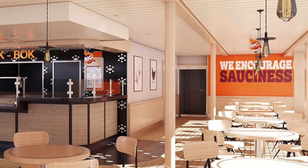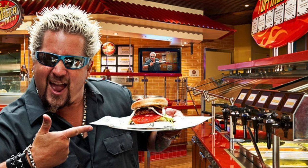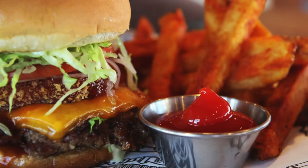Another all-included restaurant is Guy's Burger Joint. You may recognize Guy Fieri from the Food Network — he's had quite a few shows on there. This is supposed to be the best burger joint at sea, and this is actually on all the Carnival ships, so some of you may have already checked it out.